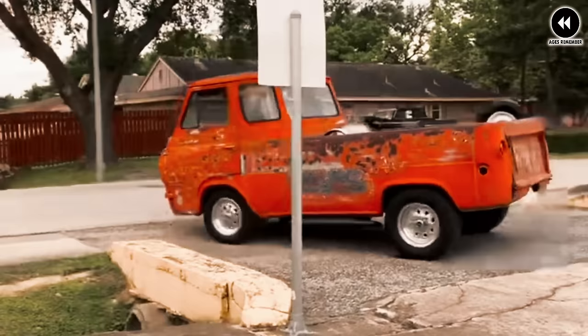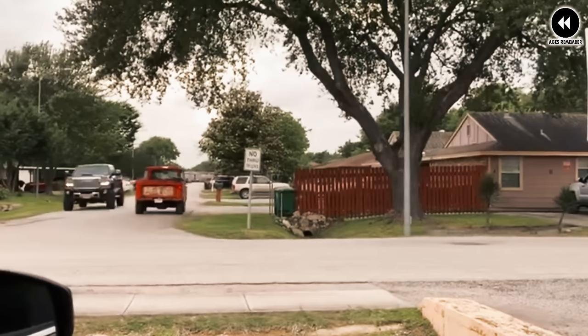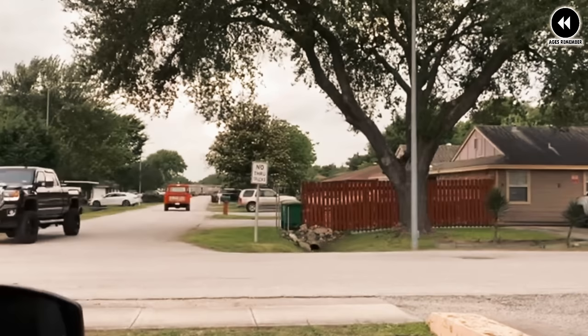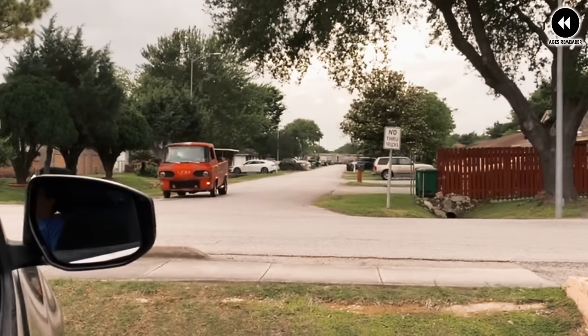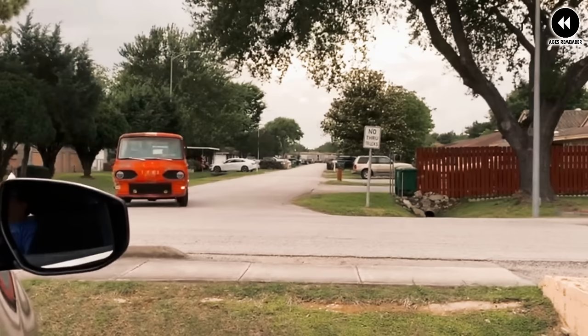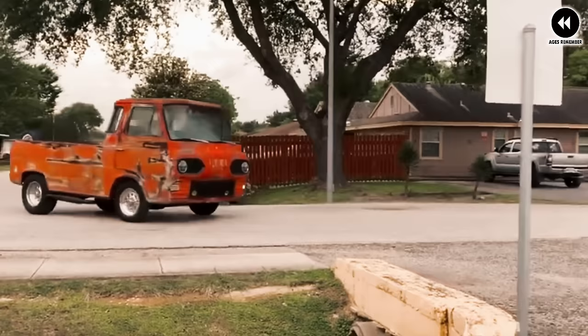Despite its practicality and reliability, the Econoline Pickup faced challenges — its unconventional design and limited passenger capacity may have limited appeal, and its rear-engine layout required some adjustment for drivers used to front-engine vehicles. Nevertheless, the Ford Econoline Pickup remains a beloved icon of automotive history. Its distinctive design and practical features continue to be celebrated by enthusiasts and collectors worldwide, reminding us of the innovation and craftsmanship that defined American automotive design in the 1960s.